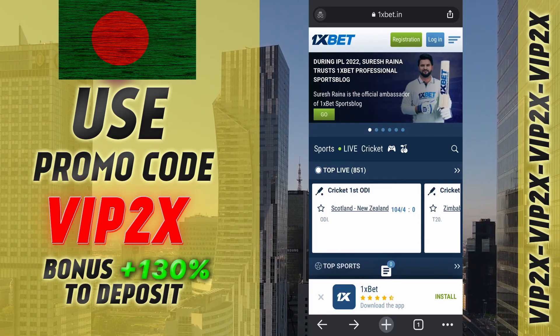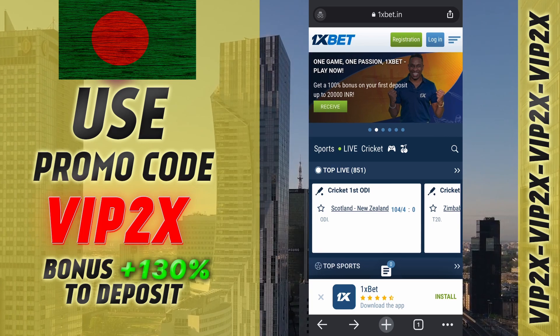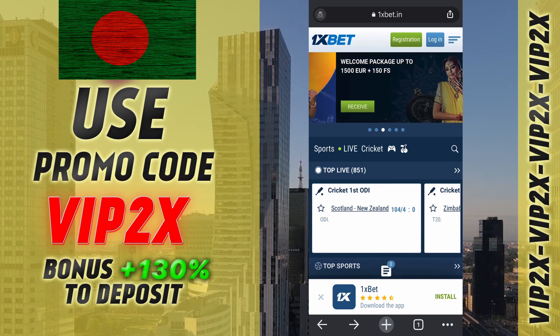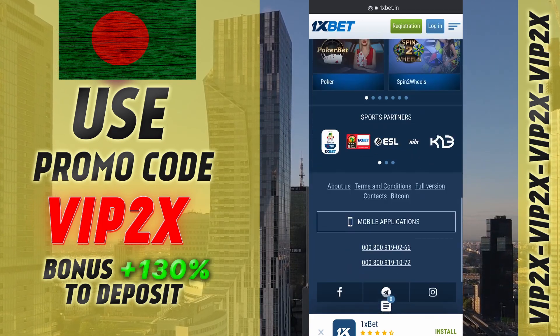Hello everyone, welcome to my channel. Today I will introduce you to One's Bet Betting Company, show you how to download the app, and tell you how to get a plus 130% welcome bonus from One's Bet.